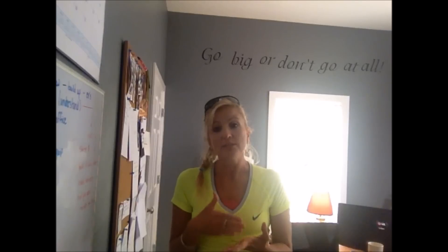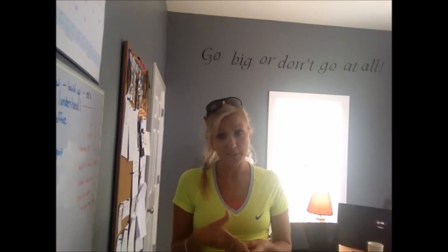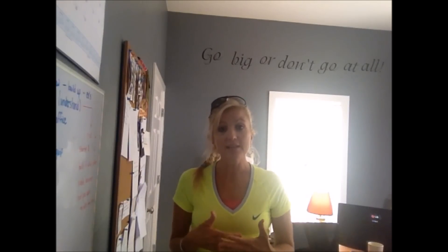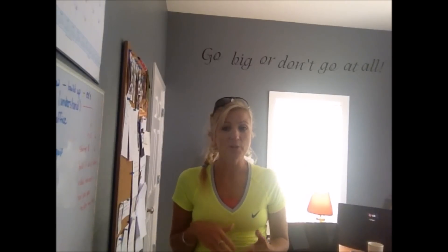The mistakes that you make along the way — which you will make — you need to look at those as business expenses. How much would it cost you to take a class about growing a business? How much would it cost you to have a college degree? You're going to make little mistakes throughout the year, but I don't think you're going to make any huge mistakes because we don't have a lot of financial risk with this type of business.